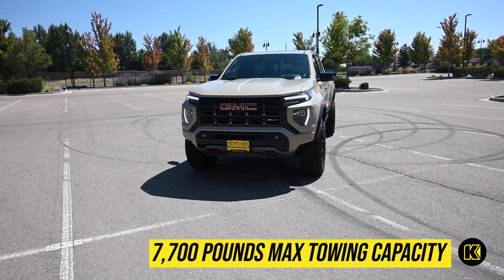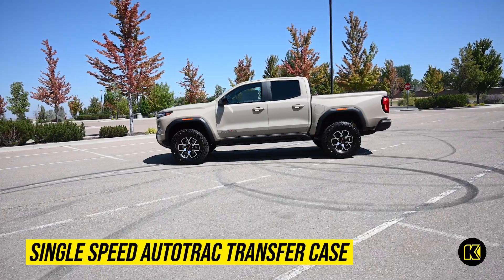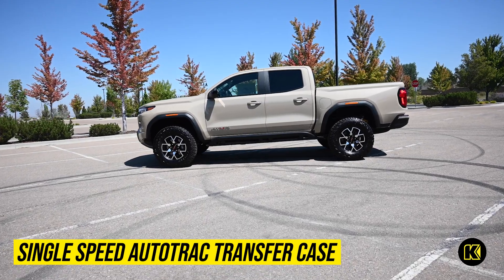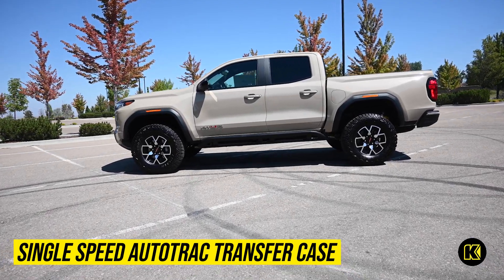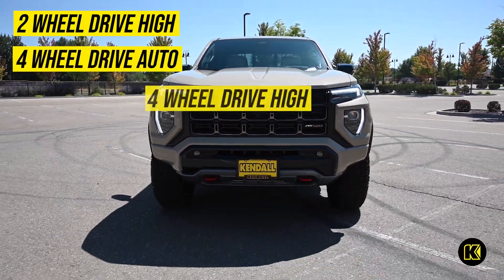And a max-available towing of up to 7,700 pounds. The available single-speed auto-track transfer case offers exceptional control with three drive modes: two-wheel drive high, four-wheel drive auto, and four-wheel drive high.